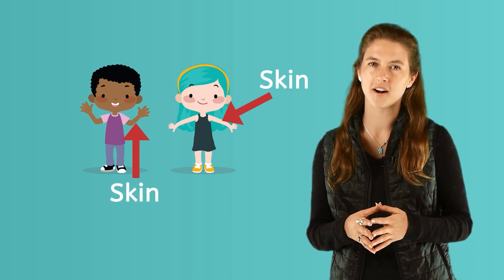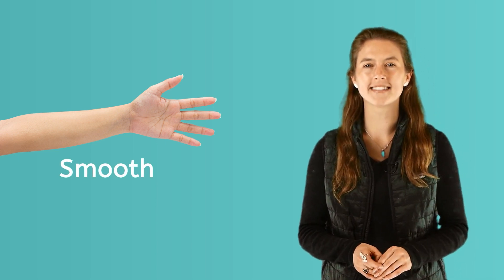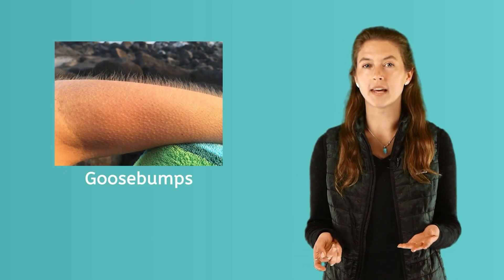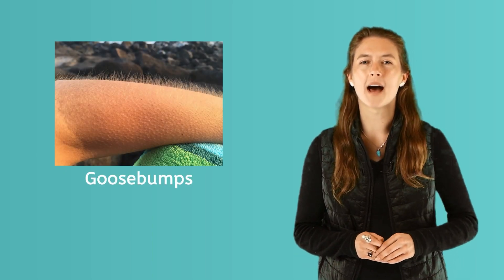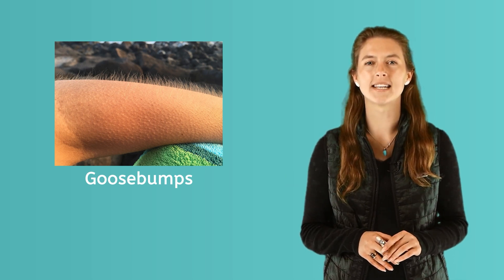Human beings have skin covering our bodies. Take a look at the skin on your arm. What do you notice? Our skin is smooth most of the time because it is not bumpy. It can be a little bumpy if you get goosebumps. Goosebumps happen when we get a chill or get excited. We call them goosebumps because they look like the skin of a goose without their feathers.